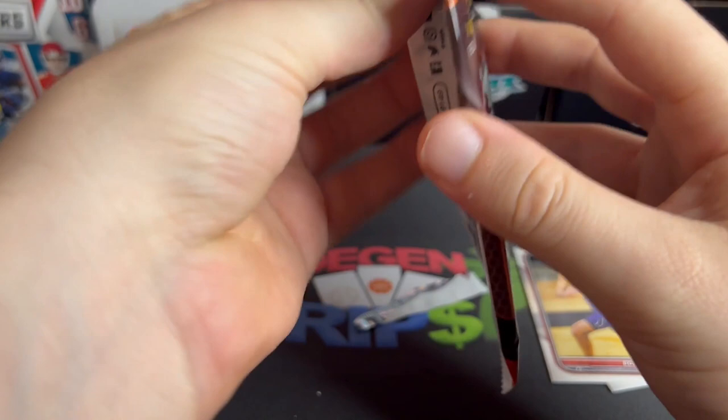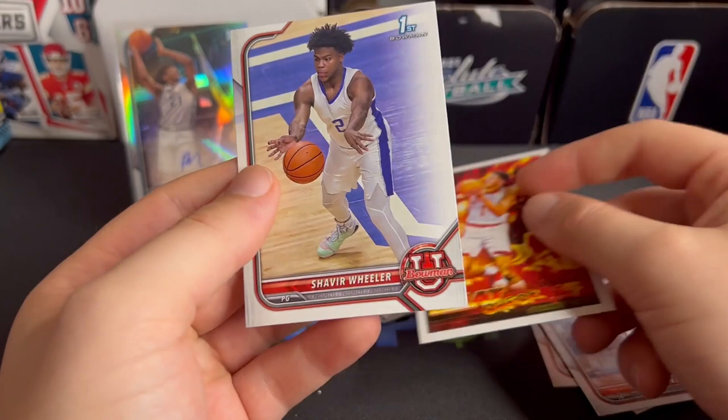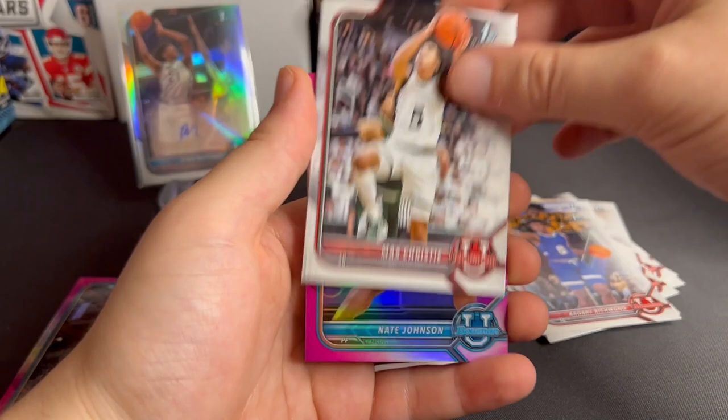Not a bad start. Of course we're looking for the Jabari Smiths and Chet Holmgrens and all those guys. Johnny Davis heat check — shade and sharp. A bunch of paper there. Let's keep going — Johnny Juzang, Matthew Cleveland, Khari Richmond, Christy, and Nate Johnson.